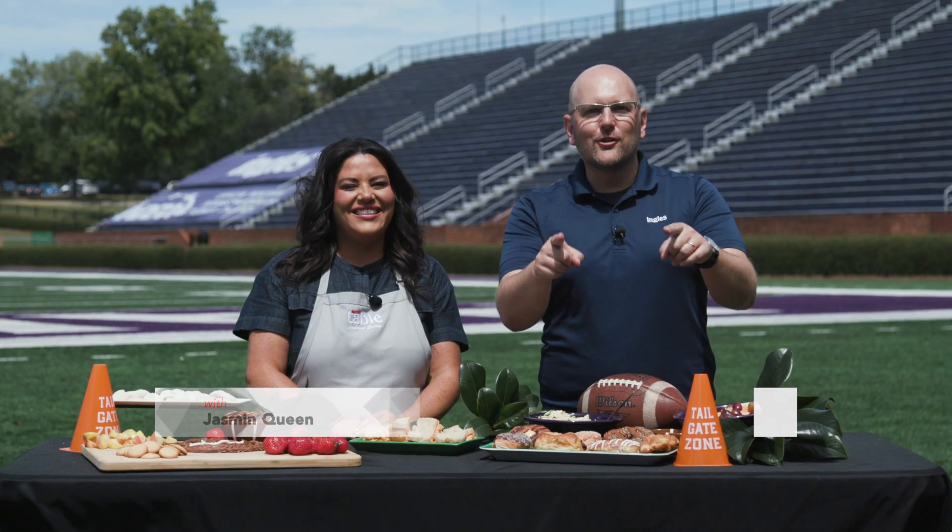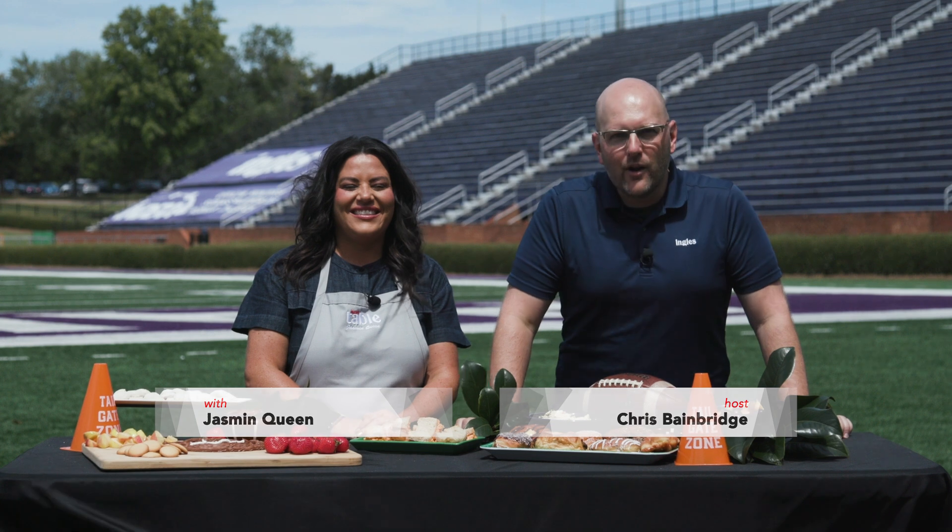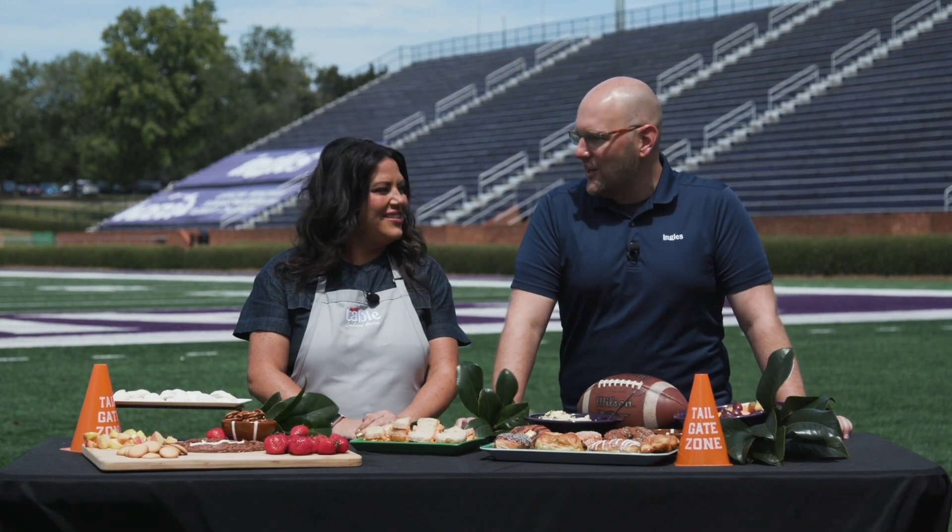Hello everyone and welcome to the Ingalls tailgate. I'm Chris Bainbridge alongside the one and only Jasmine Queen from the Ingalls table, here to get you ready for your upcoming tailgate. Jasmine, what do we got here today?